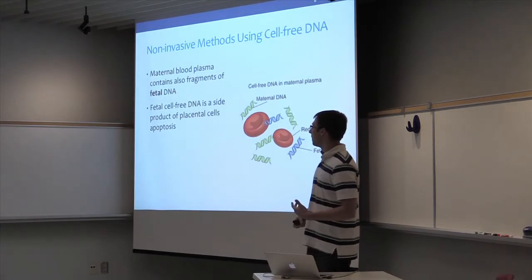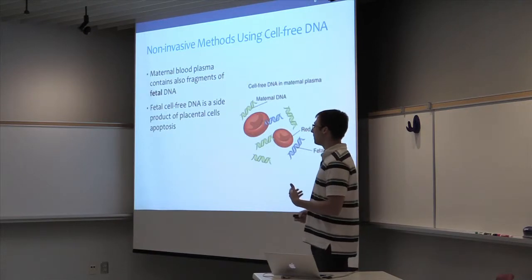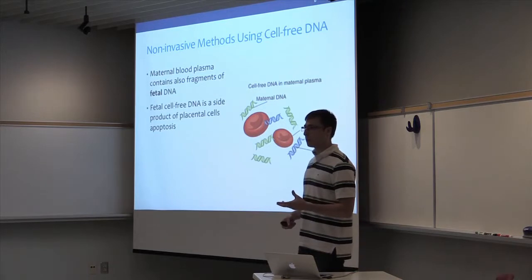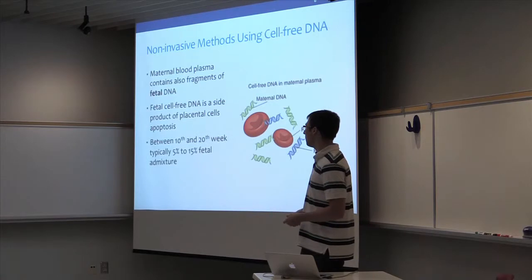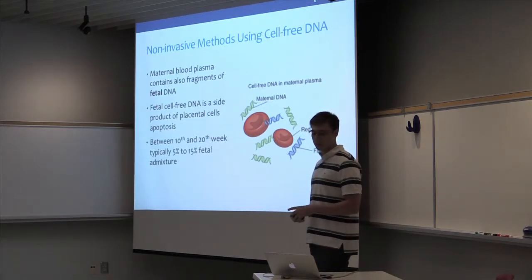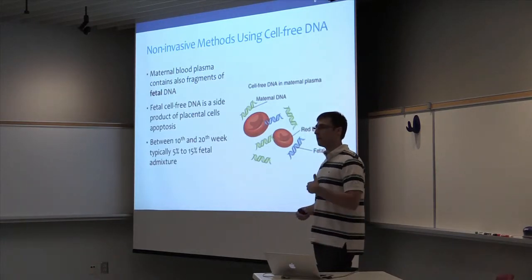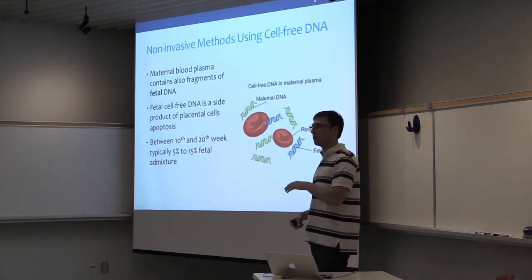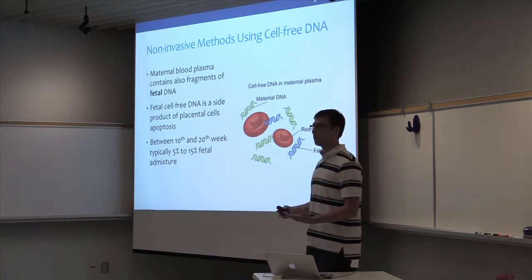It's based on the fact that blood plasma also contains fragments of fetal DNA, a side product of cell apoptosis of placental cells that contain fetal DNA. Between 10 to 20 weeks of pregnancy, this can build up to 5 to 15% of the DNA content in the plasma. We are talking about short fragments floating in the plasma — it's cell-free DNA, like DNA garbage in the plasma.